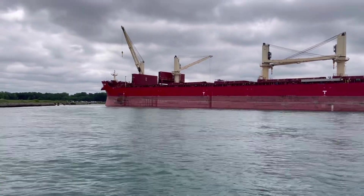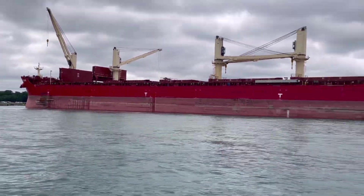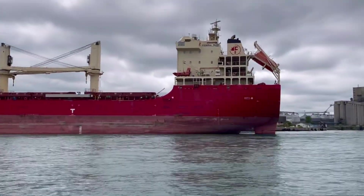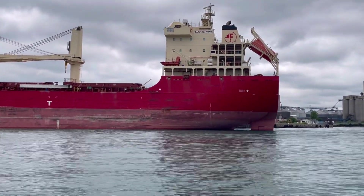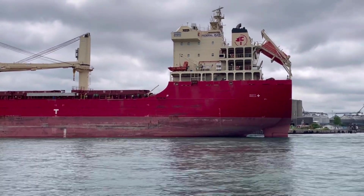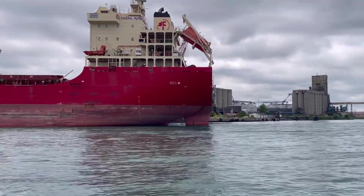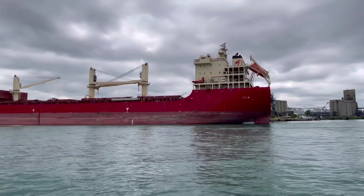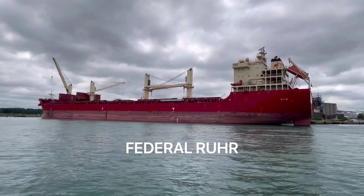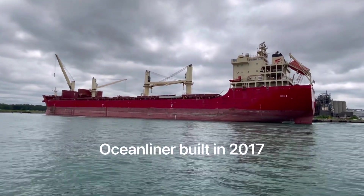Check this out — we've got the Federal Ruhr, I think that said, docked at Windsor's dock. This isn't the salt mine — this is Morterm, Windsor's dock for loading and unloading cargo ships. Look at that — we're right next to it. Look at those cranes it has on it.